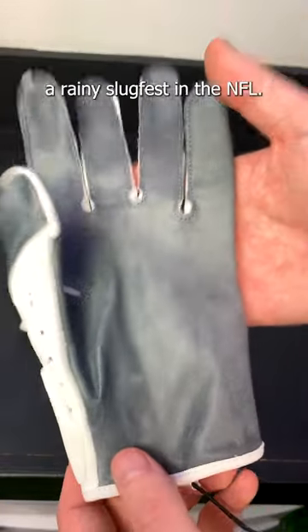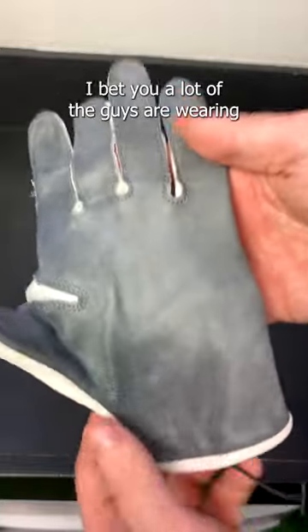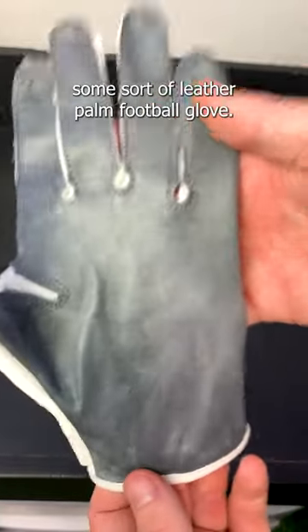Next time you guys are watching a rainy slugfest in the NFL, check the gloves. I bet a lot of the guys are wearing some sort of leather palm football glove.